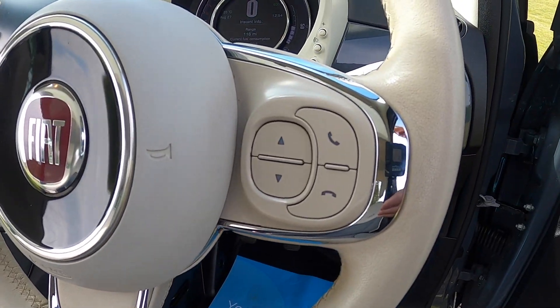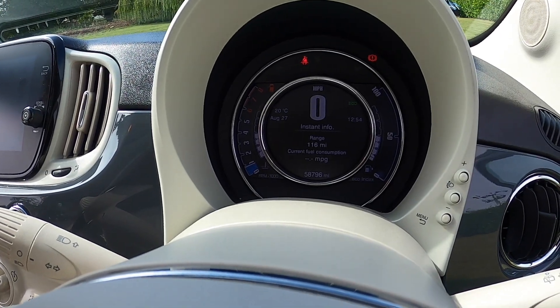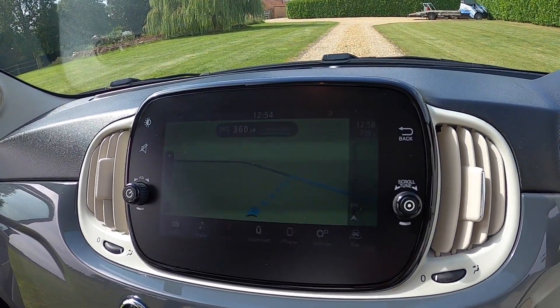The Lounge model has the leather multifunction steering wheel with telephone and audio controls. It's covered just over 58,000 miles and it's got the optional navigation system with Apple CarPlay.